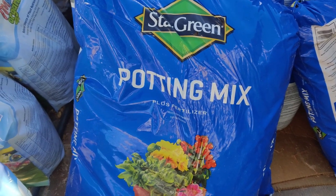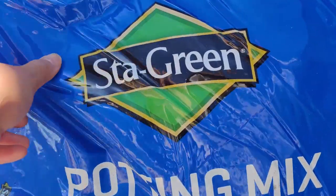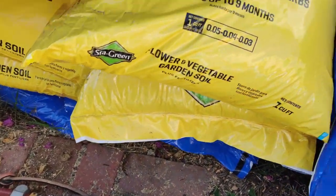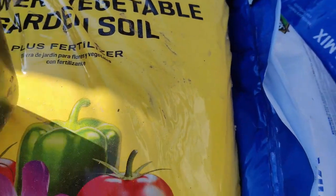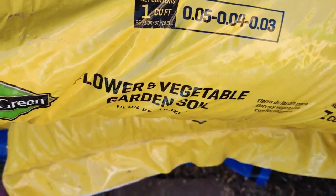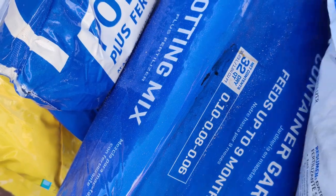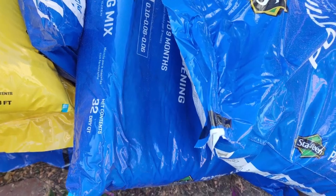Good day y'all. I went to Lowe's yesterday and we got the Sta-Green potting mix plus fertilizer, and the Sta-Green flower and vegetable garden plus fertilizer — both were on sale. It feeds up to nine months. This one is one cubic foot and the other one is 32 quarts. That's what we got for potting things in pots.